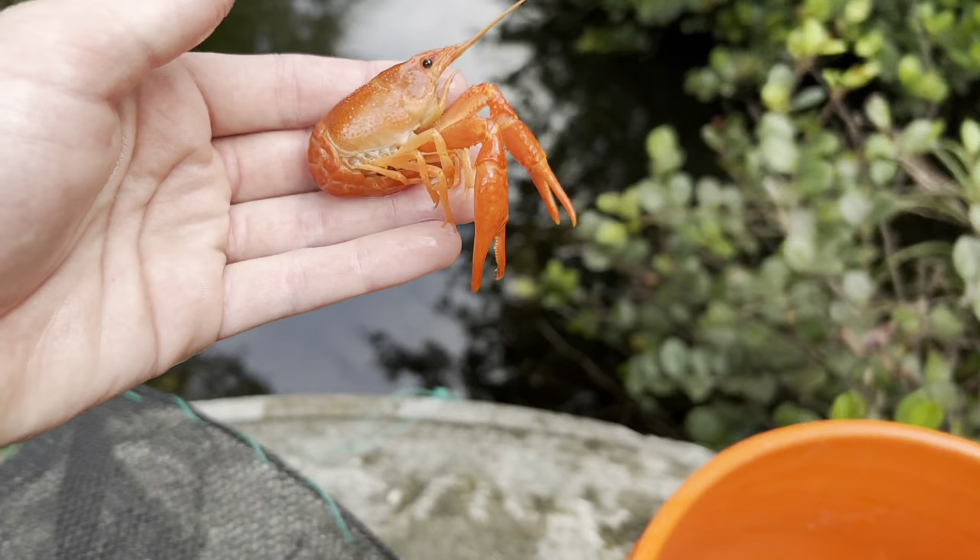I don't see anything too noteworthy — got a decent amount of pretty Africans. That's a pretty jewel too. We're gonna dump everything into my cooler and then check the other trap. I just realized we've never caught crawfish in here before — I don't think so, correct me if I'm wrong, but I don't think we've ever caught a crawfish in this tiny creek and we do fish traps here all the time.